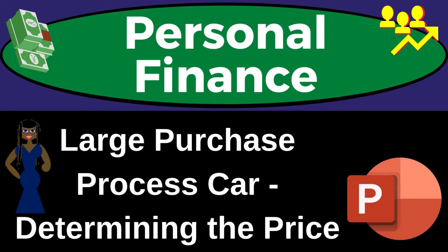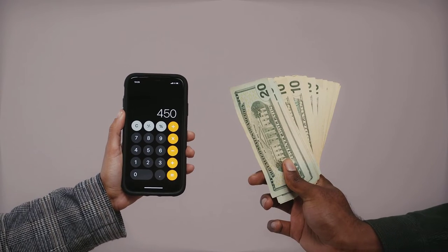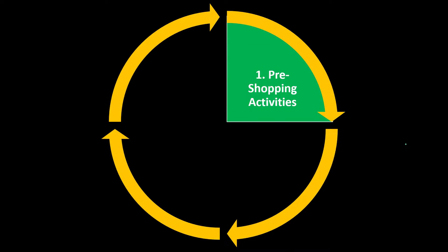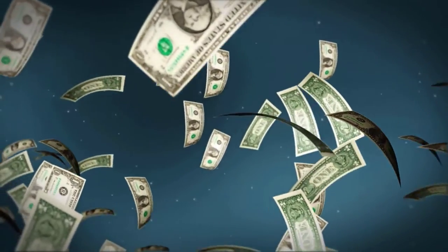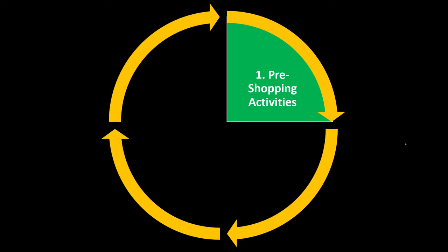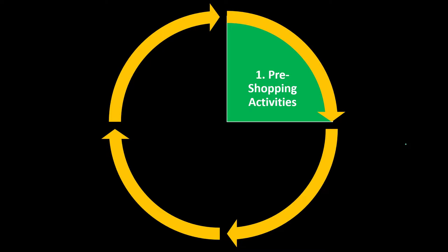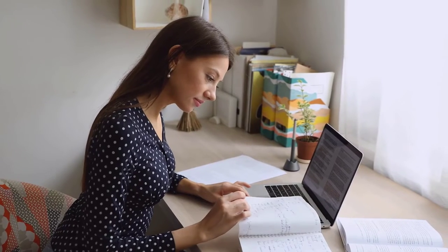This personal finance presentation covers the large purchase process, specifically buying a car and determining the price. When making financial decisions, we typically want to separate short-term day-to-day decisions from long-term decisions. For short-term decisions, we might use a trial-and-error or tinkering approach to fine-tune our habits and make better decisions over time.